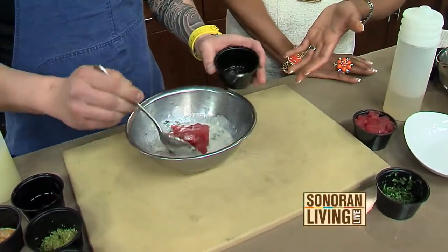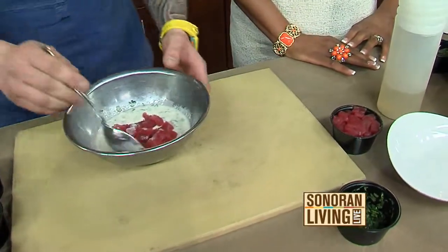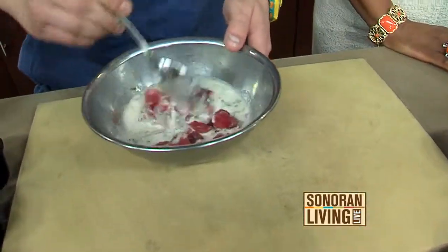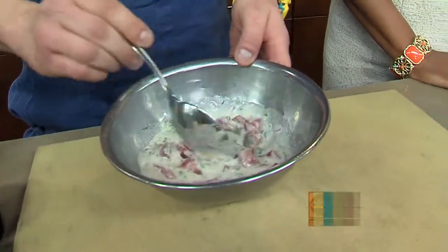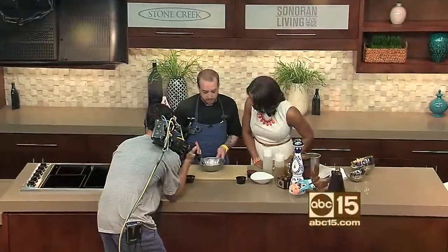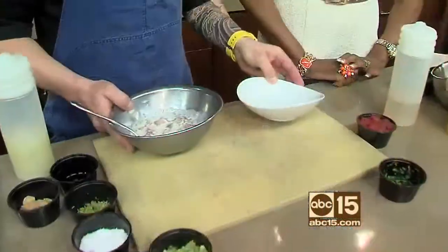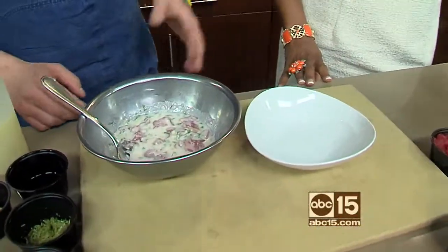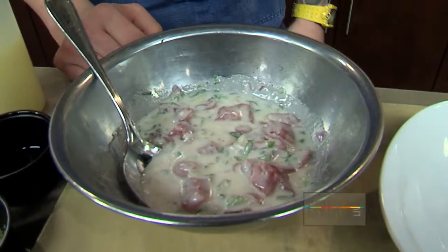This becomes our marinade for our tuna. We use sushi-grade yellowfin tuna, just diced up like this, and it gets gently folded in — very, very gently. Some ceviches will marinate for 24 hours or more, but ours is more of a raw preparation. If an order came in, this is exactly what would happen in our kitchen.